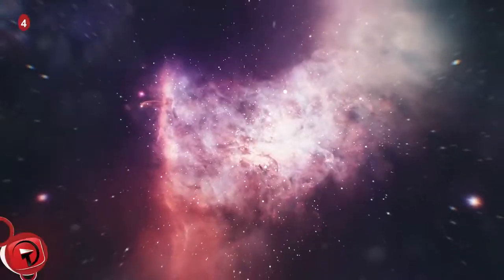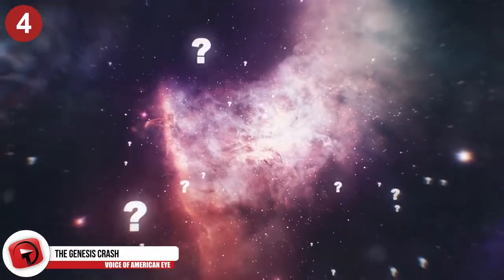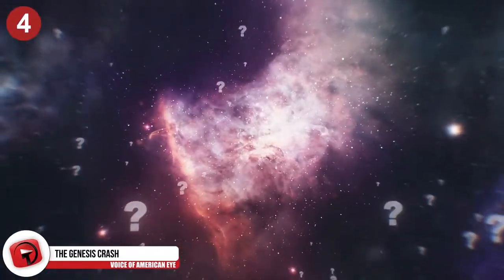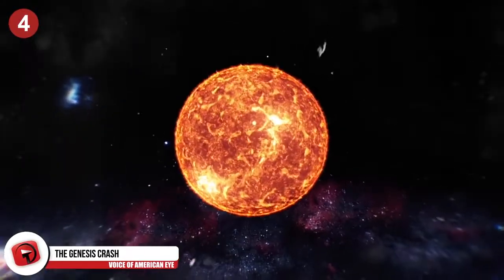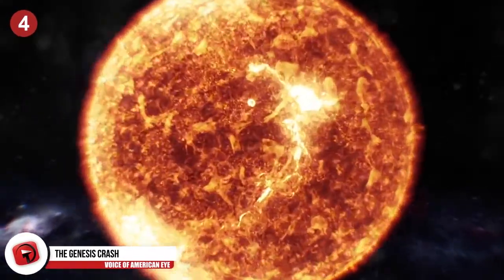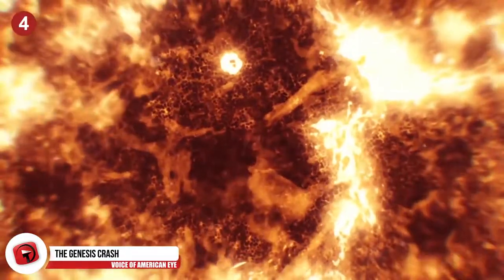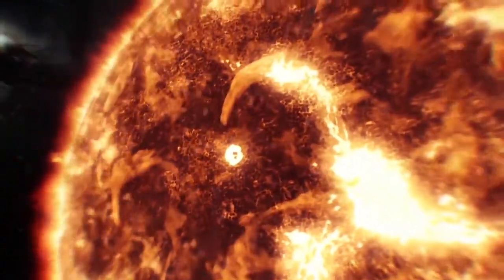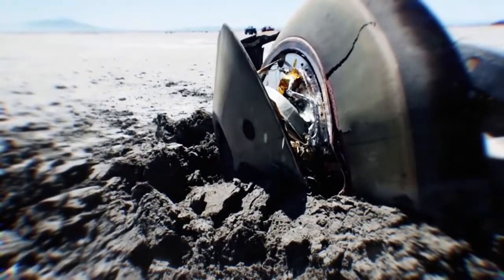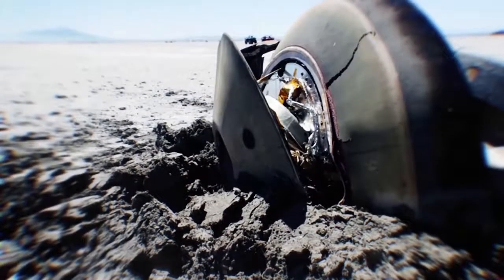The Genesis. When looking for answers about the universe, scientists and amateur astronomers tend to look out to the stars — but why not do more studies on the closest one, the Sun? In August 2001, the Genesis was supposed to help answer deep questions about the formation of the universe, but ended up in a pile of debris in the Utah desert. The main reason for the Genesis spacecraft was to collect particles of solar wind, then bring them back to Earth for extensive research.